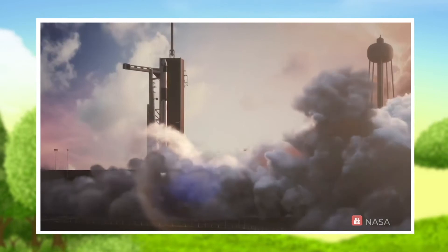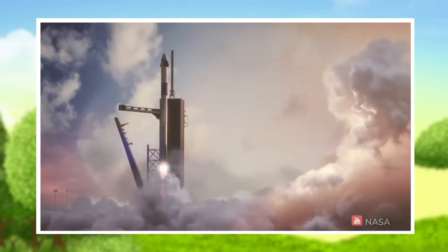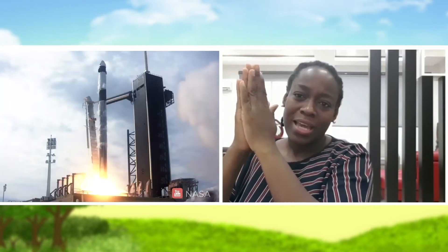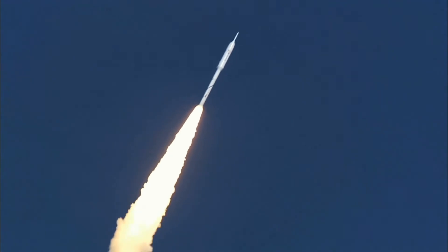So next time you see a bee on a flower, look very closely. The way it scrunches up, lengthens out again, curls this way and that way. And think about the nose of a rocket needing a similar design to help it guide the rocket safely to where it needs to go.